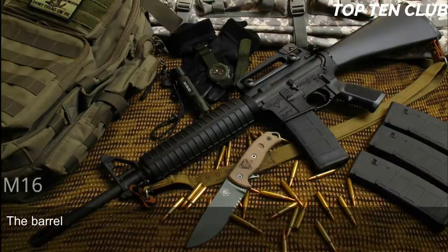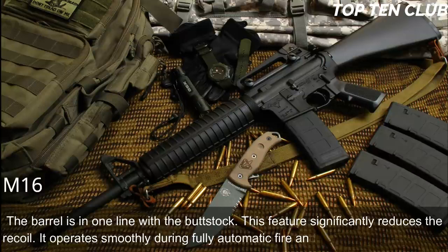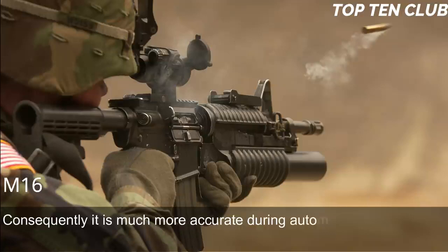At the time of its introduction, the M16 was called the 'space rifle.' The barrel is in line with the buttstock, significantly reducing recoil. It operates smoothly during fully automatic fire and is very easy to control, making it much more accurate during automatic fire than many other assault rifles.